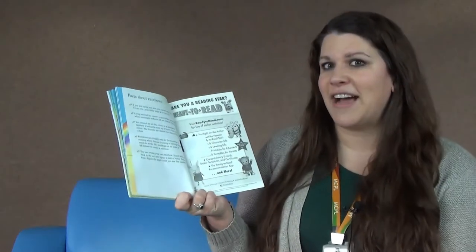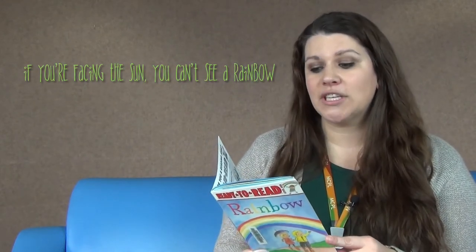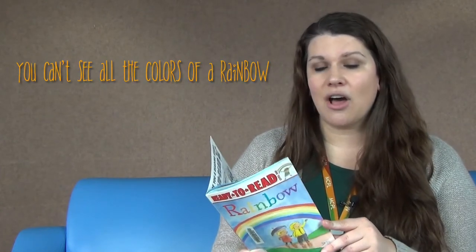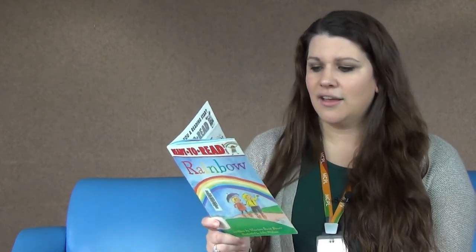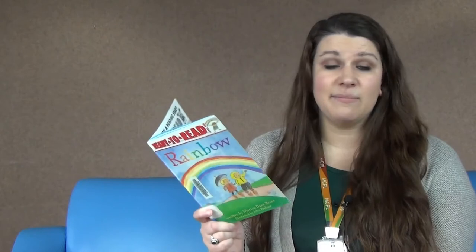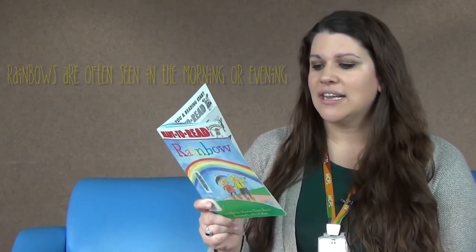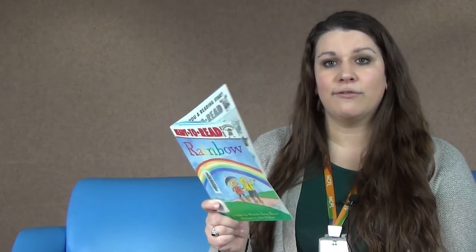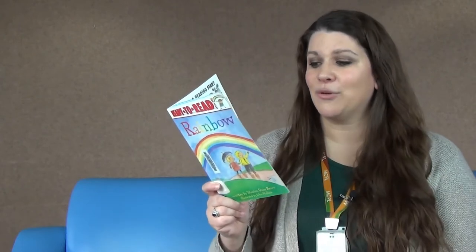Here are some fun facts about rainbows. If you are facing the sun, you cannot see a rainbow — your back must be to the sun. You cannot see all the colors of a rainbow; a rainbow is actually made up of more than a million colors, and our human eyes cannot see many of those. Finally, rainbows are usually seen in the morning or evening when the sun is rising or setting. Sunlight needs to strike the raindrops at an angle of 42 degrees to create a rainbow.